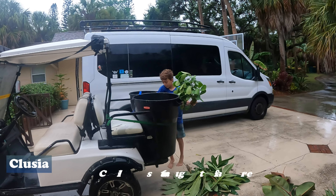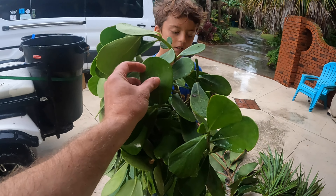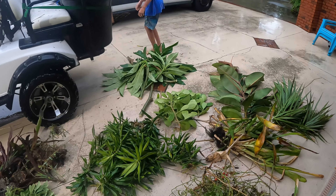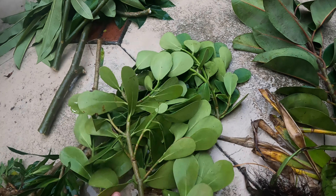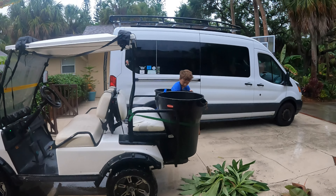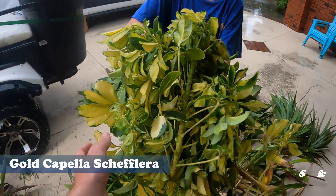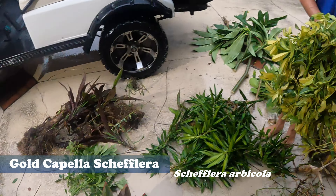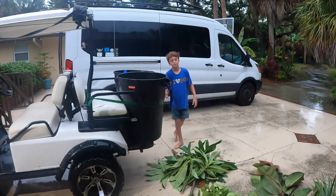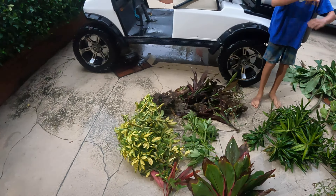We also have some clusia or autograph plants — the first plants we found today. This is the plant used as a privacy hedge in our area. You can use your fingernail to write your name in the leaf and it will stay there as long as the leaf stays on the tree. The only downside as a privacy hedge is that in a hurricane, the heavy lobed leaves cause the plants to fall over. Then the gold capella schefflera — the more common variety we find, used as an ornamental hedge in our area.